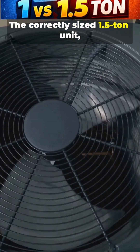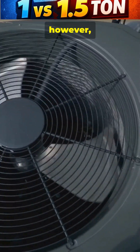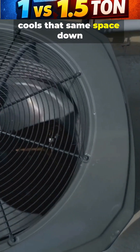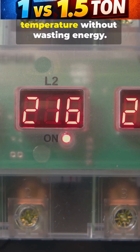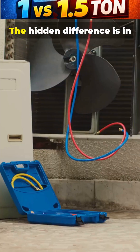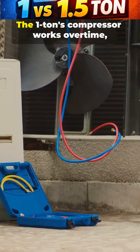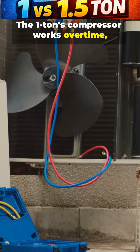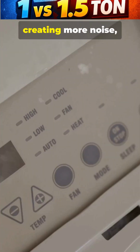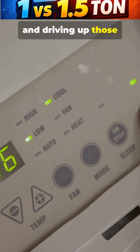The correctly sized 1.5 ton unit cools that same space down quickly and efficiently. It will cycle on and off as needed, maintaining a comfortable temperature without wasting energy. The hidden difference is in the compressor — the 1 ton compressor works overtime, leading to premature wear and tear, creating more noise and driving up those electricity bills.